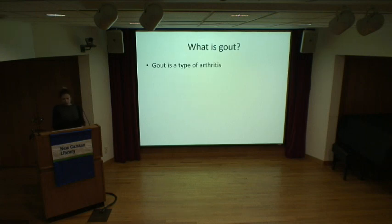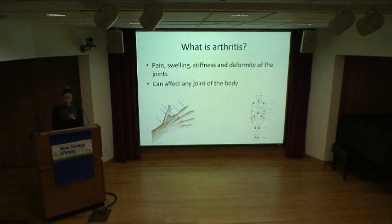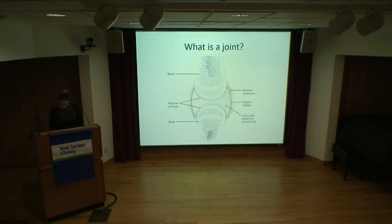Starting with, what is gout? Gout is a type of arthritis. Arthritis is pain, swelling, stiffness, and deformity of the joints. It can affect any joint of the body. A joint is basically a connection between two bones, and that's the area where we move our limbs and our extremities. Examples include shoulders, elbows, hips, wrists, and knees. Each of our fingers has three separate joints.